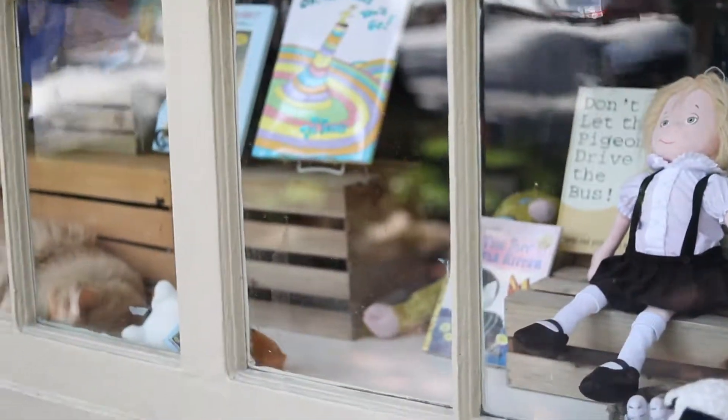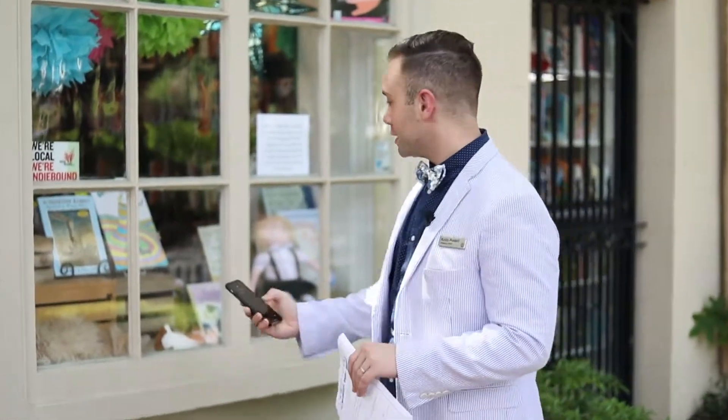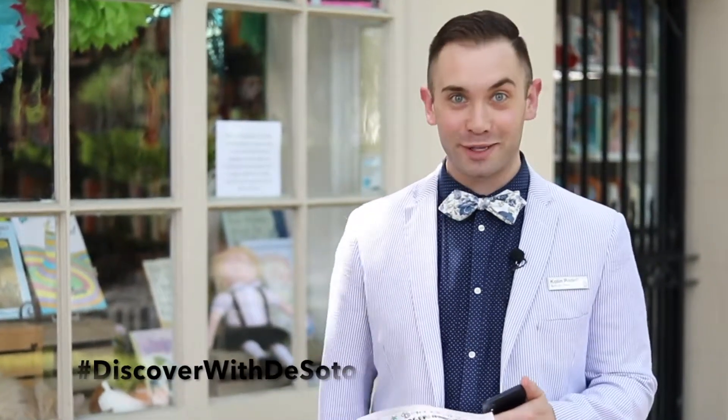This is how it works. I'm going to take out my phone. Parents, this is where you come in if your kids don't have phones with them. Snap a picture, and then I'm going to hashtag it discoverwithDeSoto and share it to Facebook.